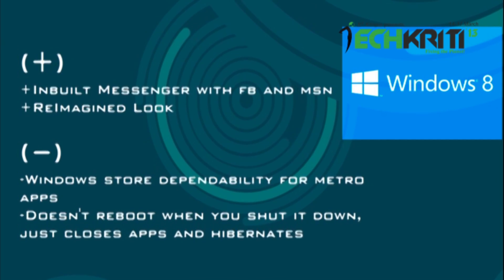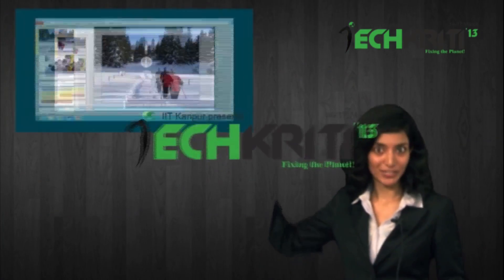Things we do not like so much are its dependability on Windows Store, and it doesn't reboot when you shut it down. If you have already tried Windows 8, let us know your opinions in the comment section below.